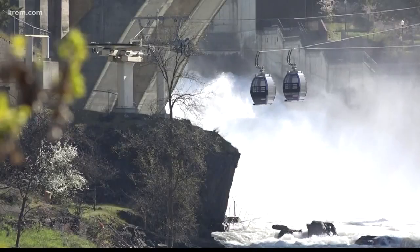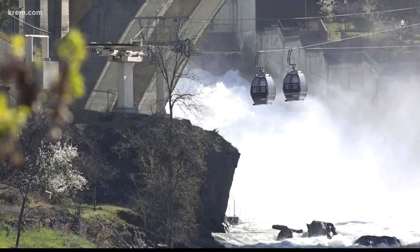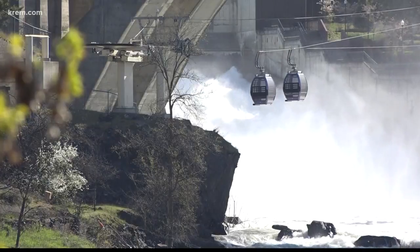For less than $10, you can hop on one of these and see some of the best views in Spokane. It's a popular attraction in town, and it's why firefighters train here in case of an emergency. There's nowhere else you can go to get a view like this than on the sky ride. They said the best way to look at the falls is to go on this ride, so that's what we're doing.